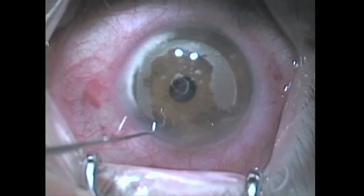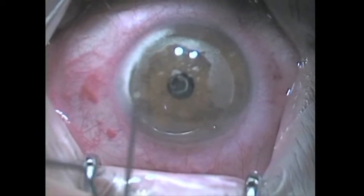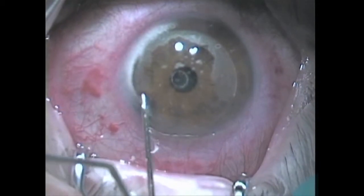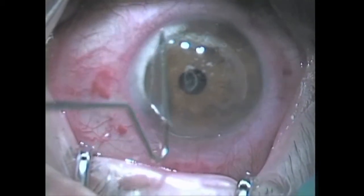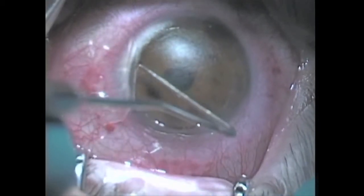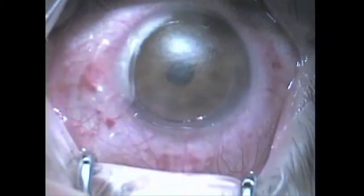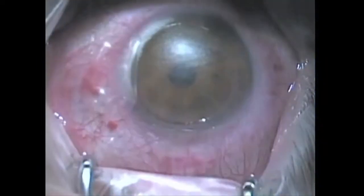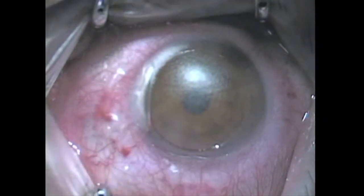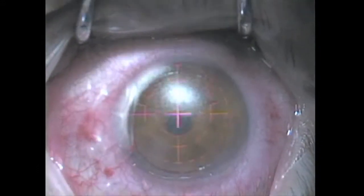Once we have made the flap, we're ready to lift the flap, and this is done in a conventional manner. In this case, we've made an inverse side cut. This allows for better stability of the cornea. The flap is elevated. Notice the elliptical bed, which optimizes the ablation profile. The advantage of an elliptical flap is that it provides symmetrical distribution of forces that matches the anatomic elliptical shape of the cornea.